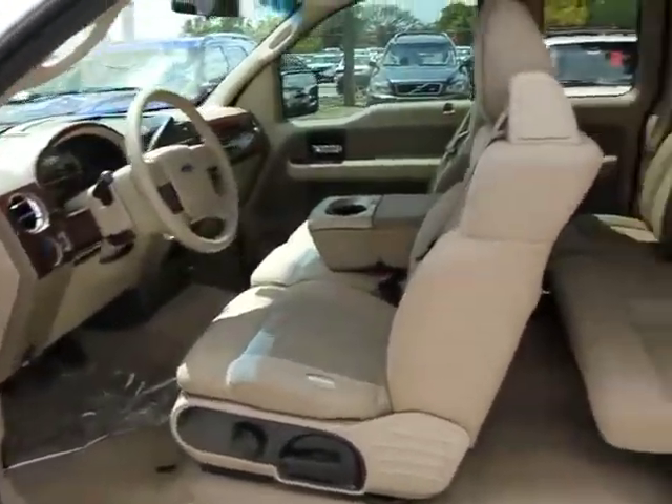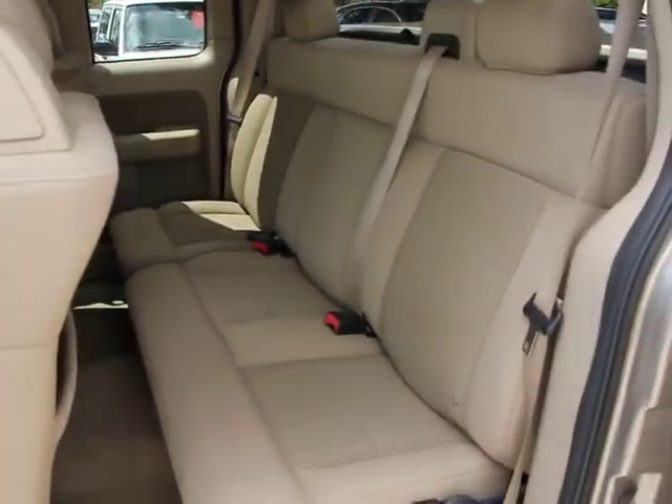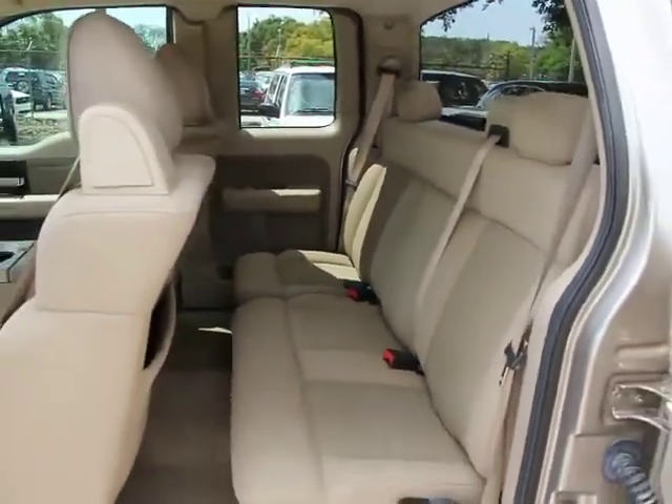PATS, fog lamps, front stabilizer bar, interval wipers, tachometer, power driver seat, map lights.